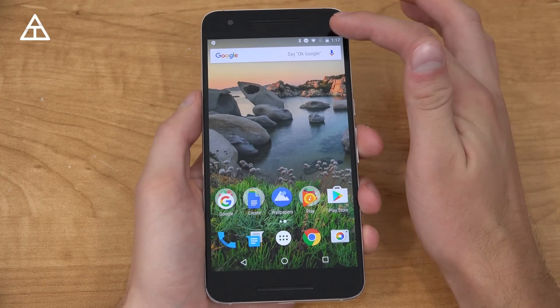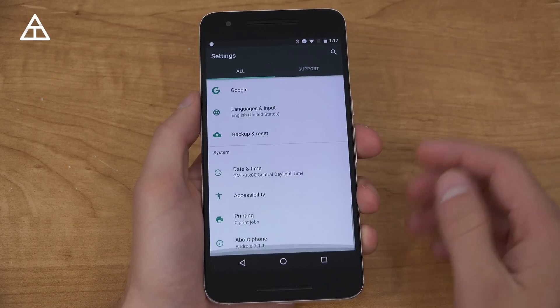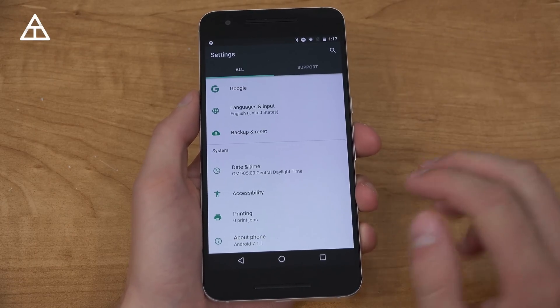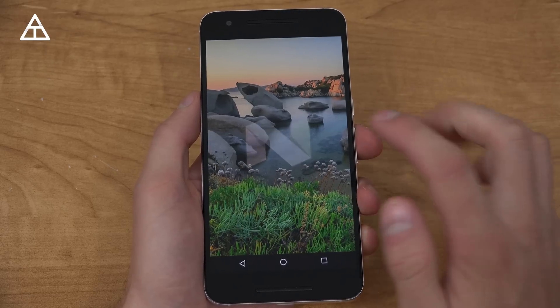Hey everyone, Tim Schofield here, and Google has released the Android 7.1 Nougat Developer Preview on your Nexus 6P, 5X, and Pixel C. If you go to About Phone, you'll see Android version 7.1.1 on my 6P right now.